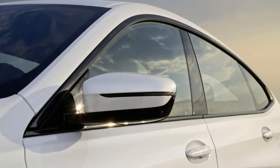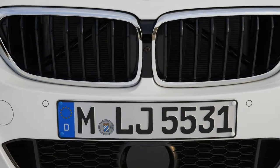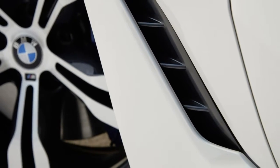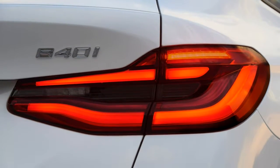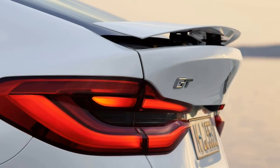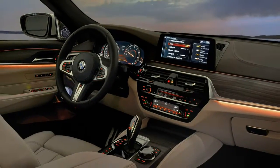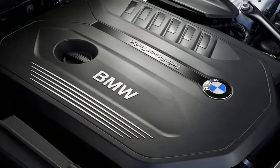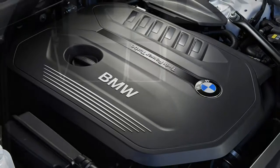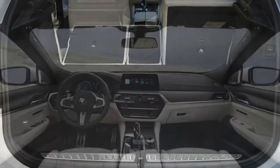The barrel-chested V8 squeezed into the engine bay isn't the most tuneful noise in the world, but it's certainly loud and exciting. Despite packing twin turbos, the E63 S offers razor-sharp throttle response and very little lag when you press the throttle pedal. The super-quick 9-speed automatic gearbox helps here, with a spooky capability to always be in the right gear.